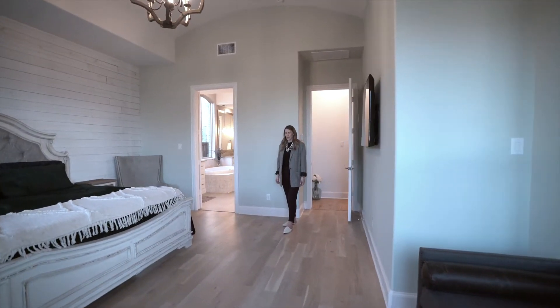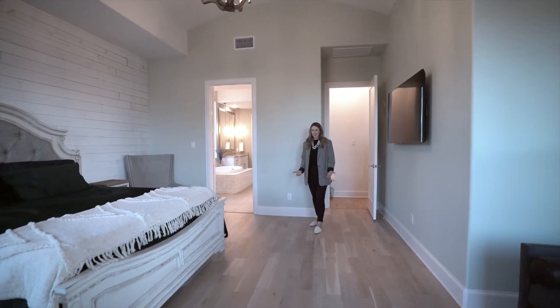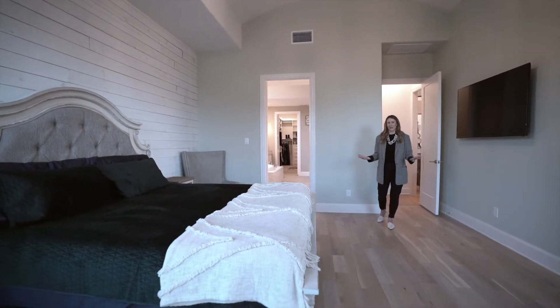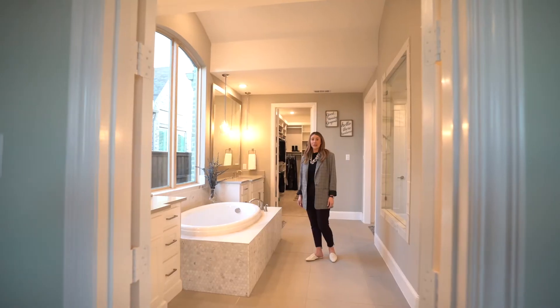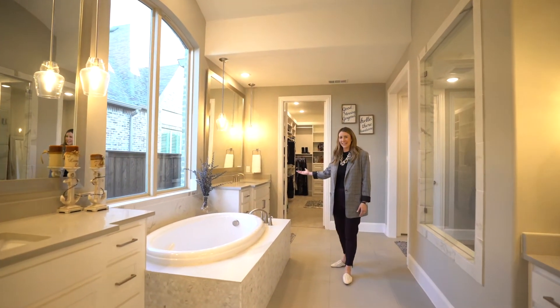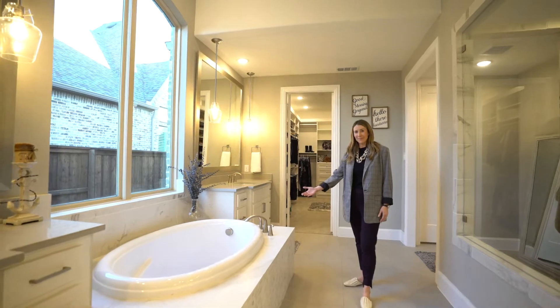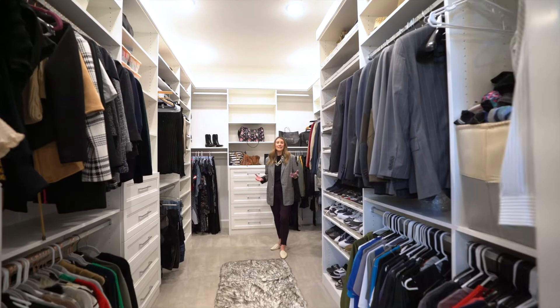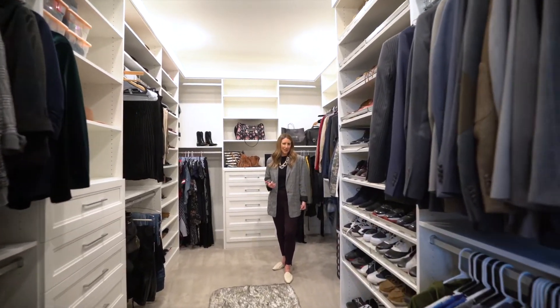This oversized owner suite features custom flooring, accent wall, and has more than enough room for a king-size bed. The large owner suite offers his and hers vanities, a garden tub, and a humongous shower. This massive closet has tons of builder upgrades.